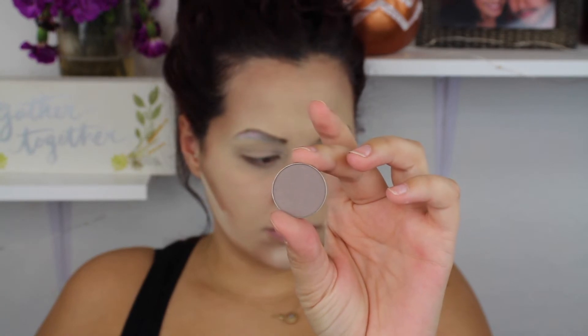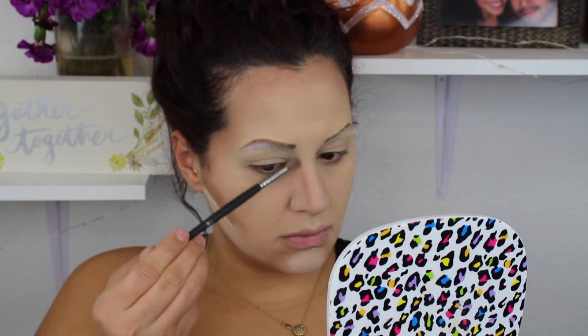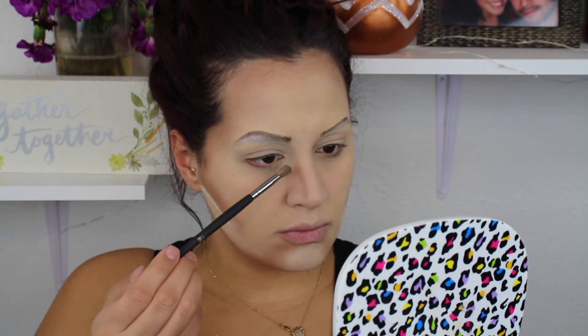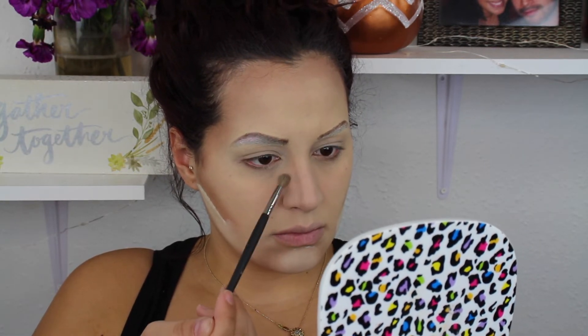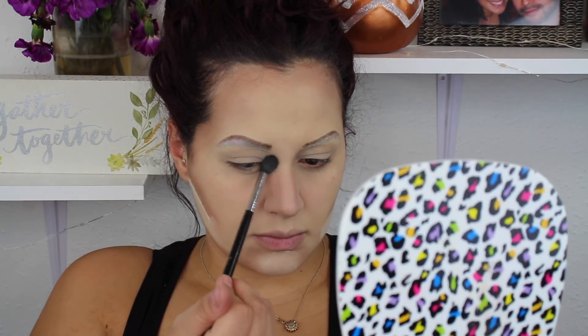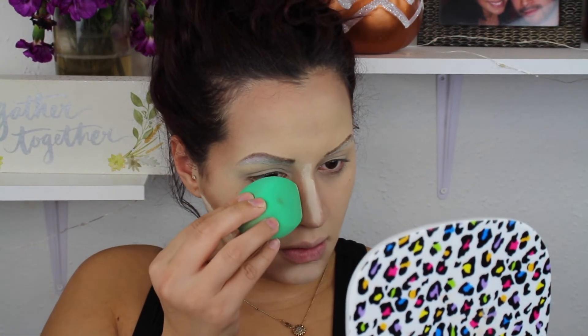I'm going in with the Makeup Geek shade in Bedrock to contour my nose — I thought it would be a little more subtle than the Kat Von D shade, which was just a touch too harsh. I'm using a BH Cosmetics Studio Pro blending brush, just a smaller one, to contour my nose and round it out at the bottom so it looks a little longer like Winnie's. Then I'm blending out that harsh line with my E40, and baking the sides right down the center of my nose to make it a little more prominent.